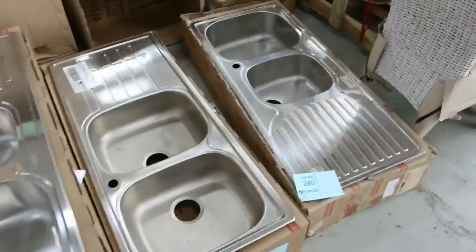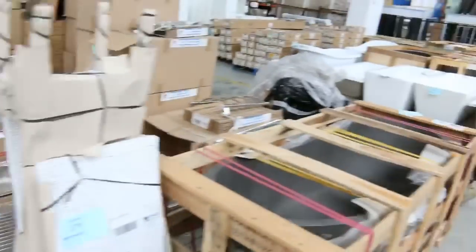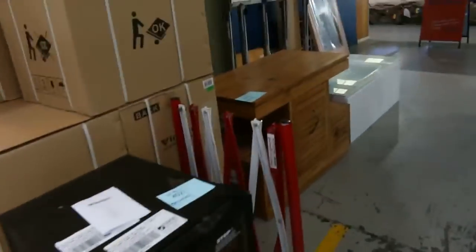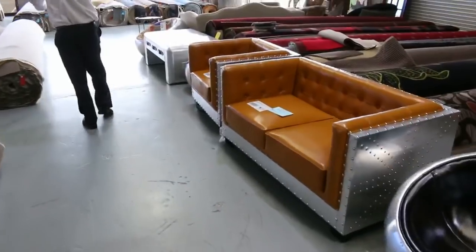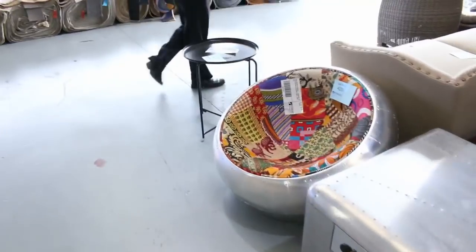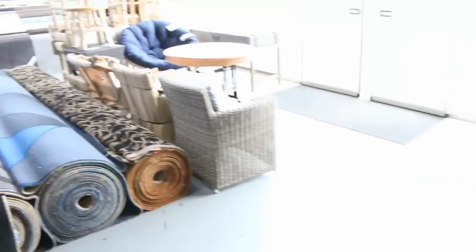Lots of beautiful kitchen sinks and plenty of mirrors as well. Heading out the front for a moment — there's some unreserved furniture and all sorts of odds and ends out here. It all looks brand new to me, and it's all going to be unreserved, so really good-looking stuff with some nice modern pieces.